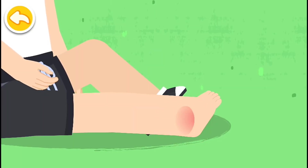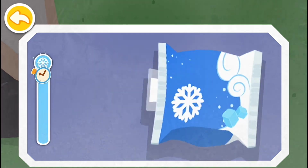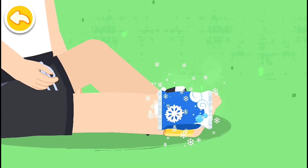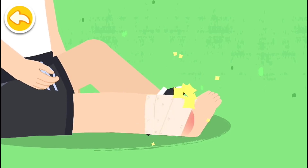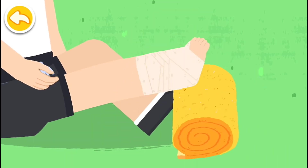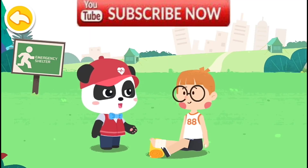Sprained ankle. Take the disposable medical ice pack and tear open the inner bag. Shake the ice pack to cool it. Wrap the ice pack with a towel and put it on the sprained ankle to reduce the swelling and pain. Drag the bandage to fix the wound with the figure-of-eight bandage method. Elevate the injured foot to help with ankle recovery. Do not exercise after the sprain, as it will affect the ankle recovery.